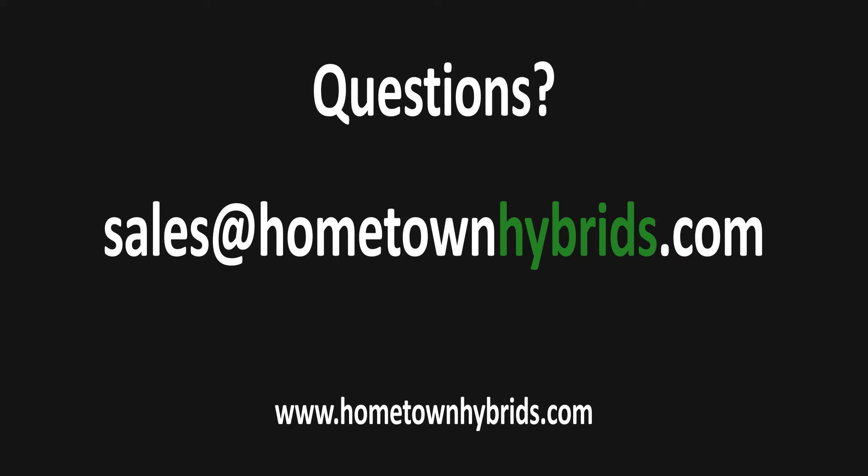If you have any questions, feel free to shoot me an email at sales@hometownhybrids.com. Thank you.